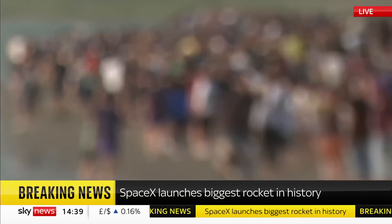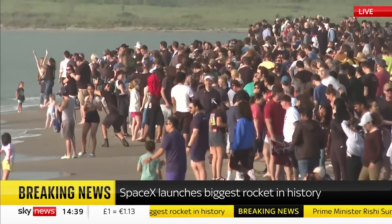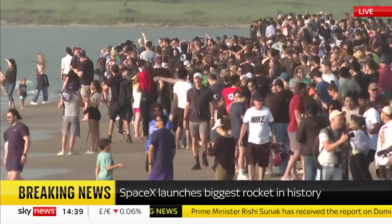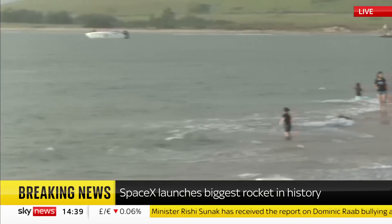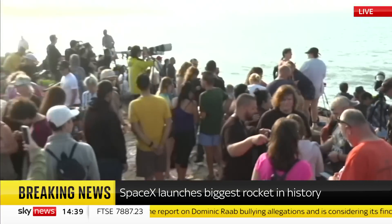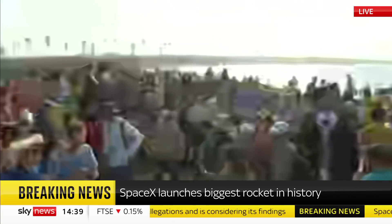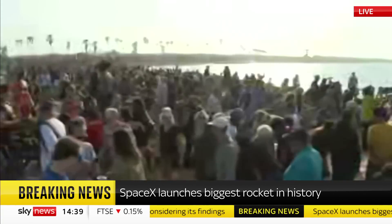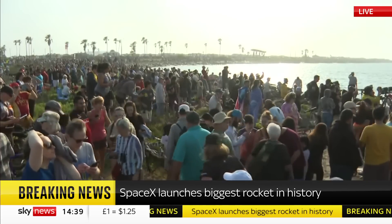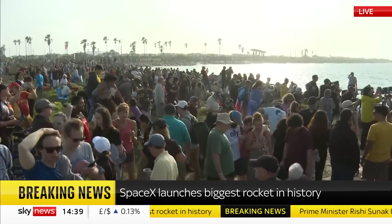Interestingly, you hear all those engineers at SpaceX cheering the moment it blew up, which you would have thought would leave them glum-faced and despondent. But it gives you a little insight into how these engineers see tests like this — this is where you learn, where you understand what's going wrong and right with your system. They were saying clearing the launch pad was a success. The fact it got as far as it did is a huge step forward, possibly well beyond what many of them even dreamt of.